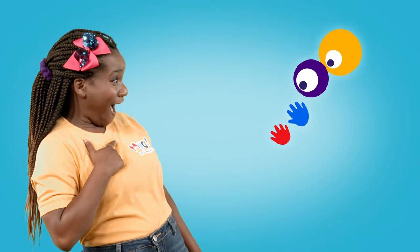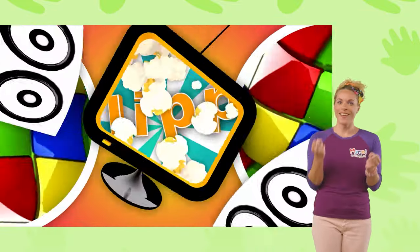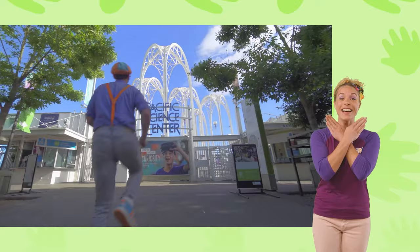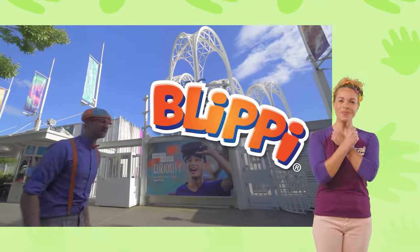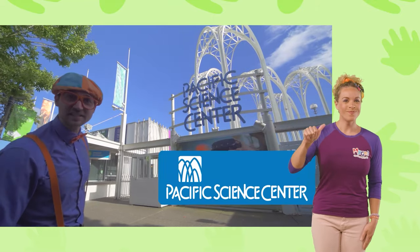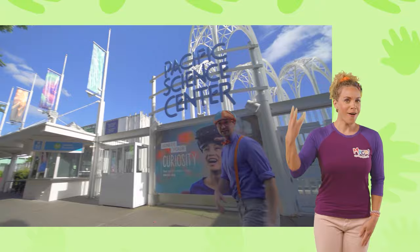Go! So much to learn about, it'll make you want to shout. Blippi! Woohoo! Hey, it's me, Blippi! And today we are at the Pacific Science Center in Seattle, Washington. This is going to be so much fun. Come on!